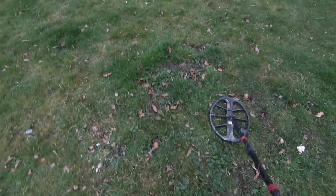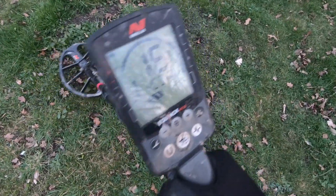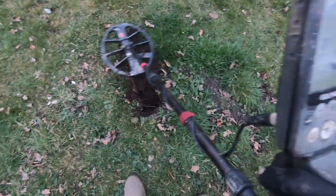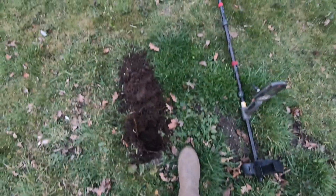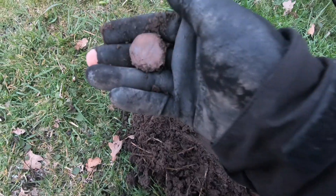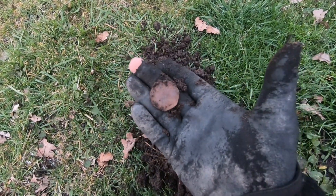Right guys, we are at our first target and as you can see, that definitely sounds pretty decent. It's reading 16 — very solid. And she's out the hole. It's a coin, and it is one of the old 50p's. There she is.